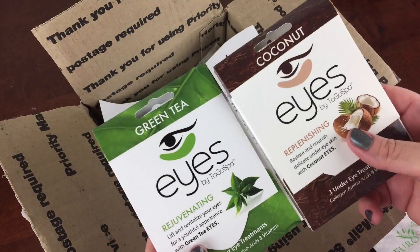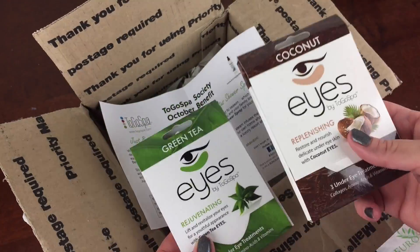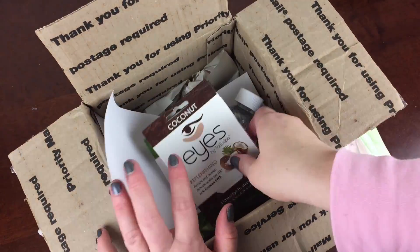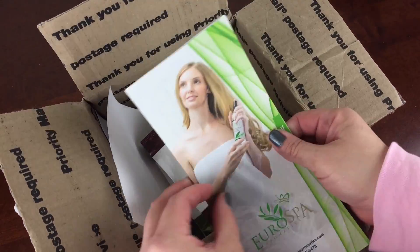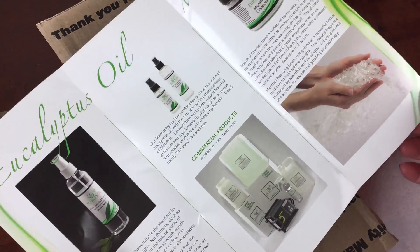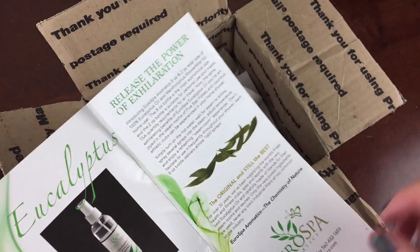My daughter and I both do them together — she's like, 'Mommy, can we get our Eyes on?' — and we do and we have a great time doing it. It's kind of like our little thing. So if you do want to check this out, it's a neat subscription. All the info is below including coupons, and subscribe to my channel to see more unboxings.